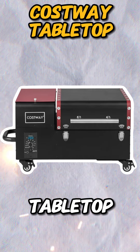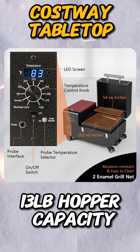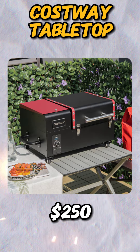The Costway Tabletop Pellet Grill offers a similar cooking area to the Pit Boss tabletop. However, it offers a larger hopper capacity of 13 pounds of pellets, though its typical price point is a little higher, sometimes up to $250.